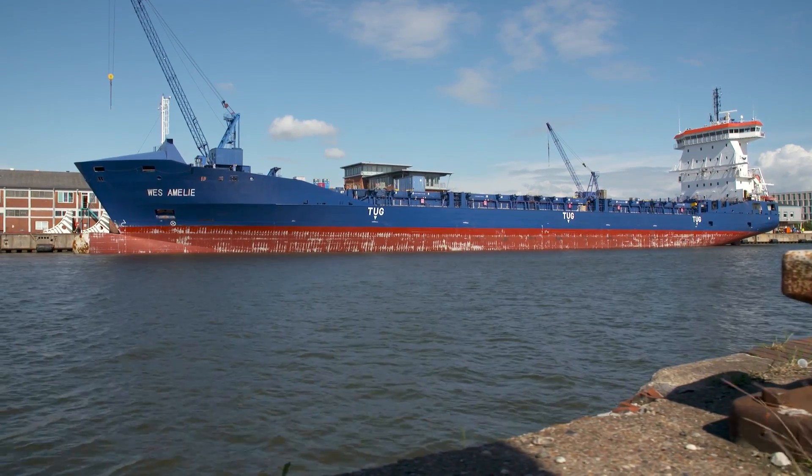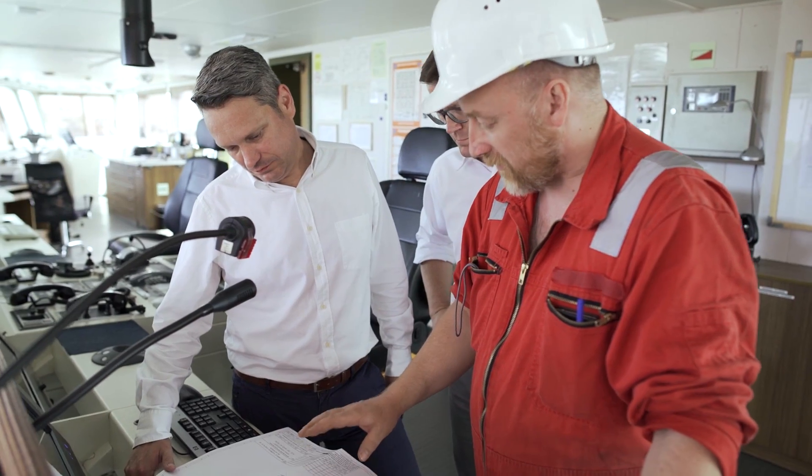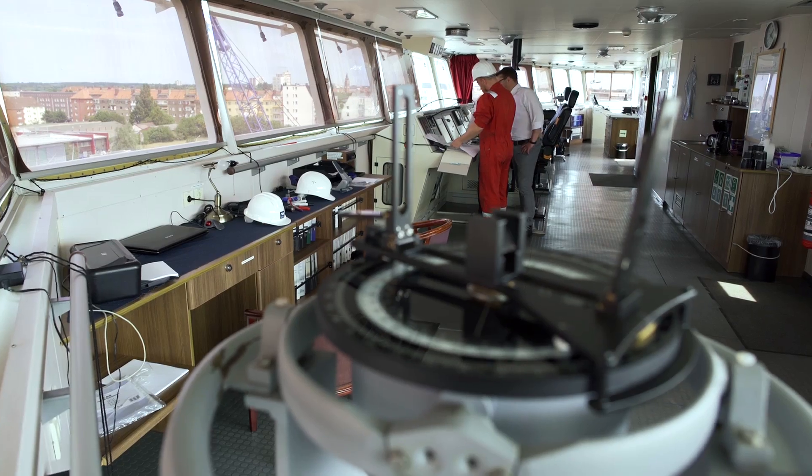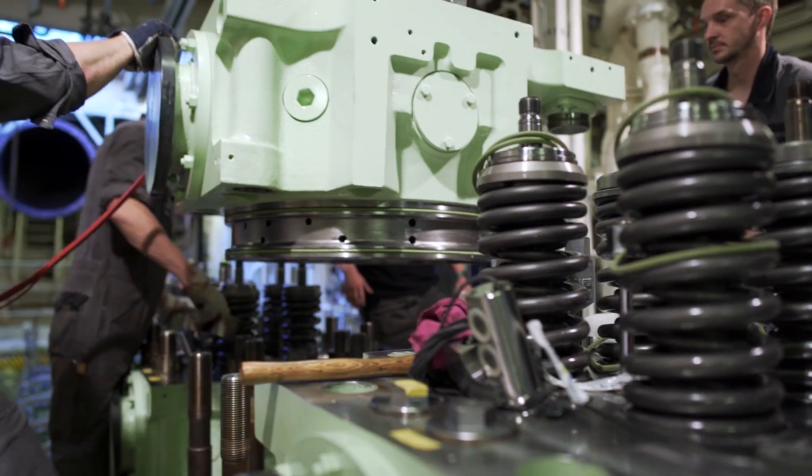We started already three years ago together with MAN and TGE, where we investigated the possibility to convert the vessel. That went out quite positive, and then we started to structure the finance for this project. That took a while, but one year ago we were ready to sign the contract, and as you can see here, everything is in full swing.